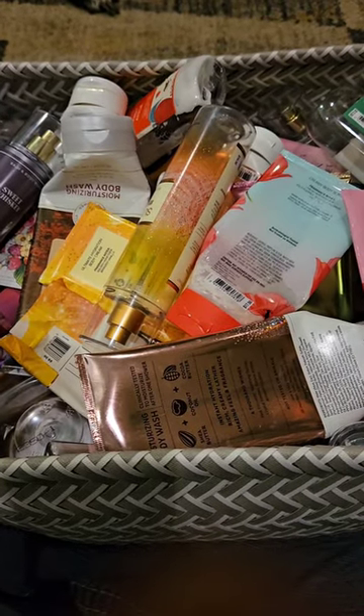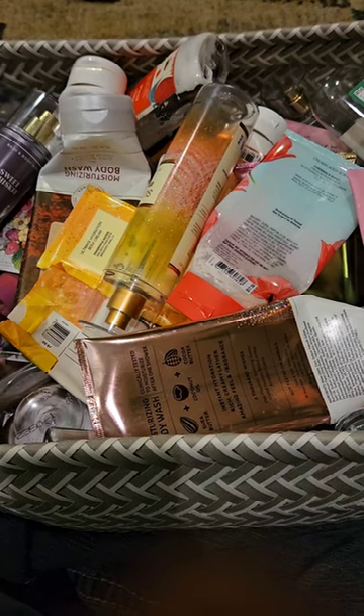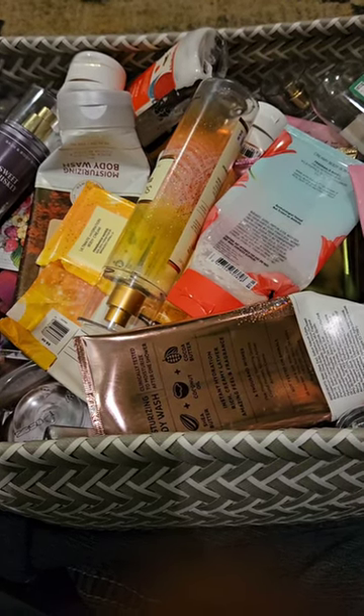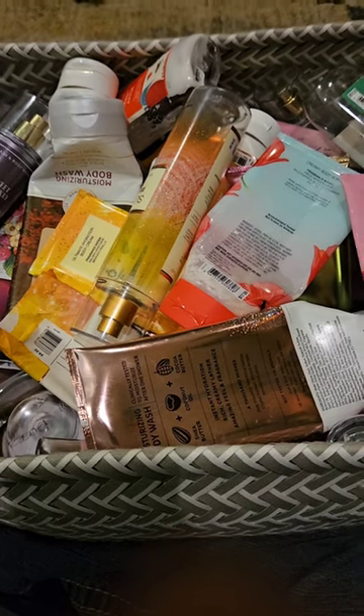Hello, so today I just want to share with you my empties for April of 2023. As soon as I start to film, my dogs start playing in the background, so if you hear them, just know that they are having the time of their life. Never fails.